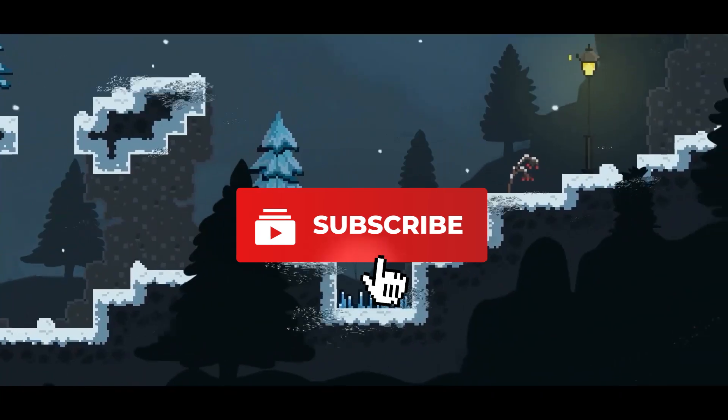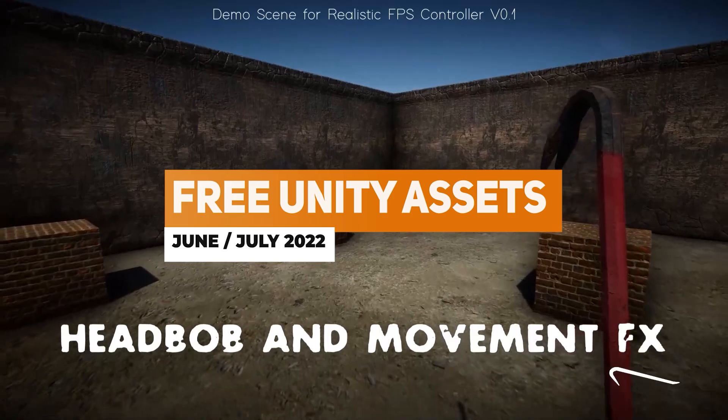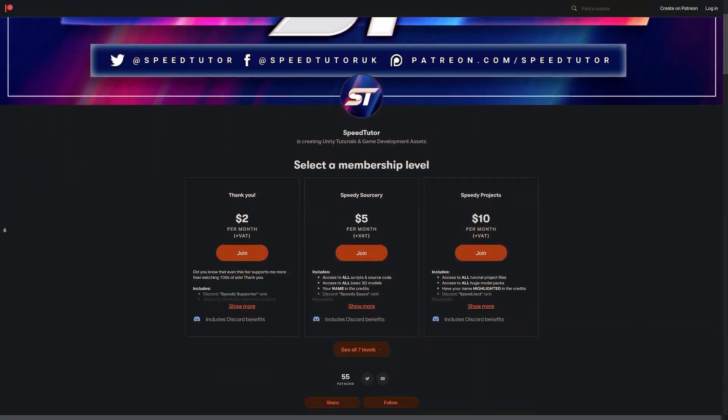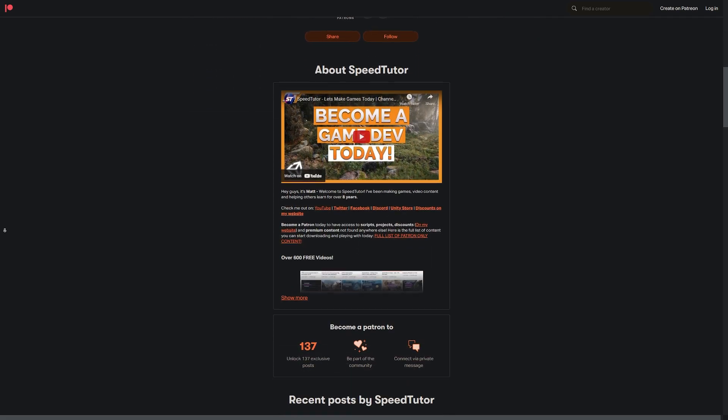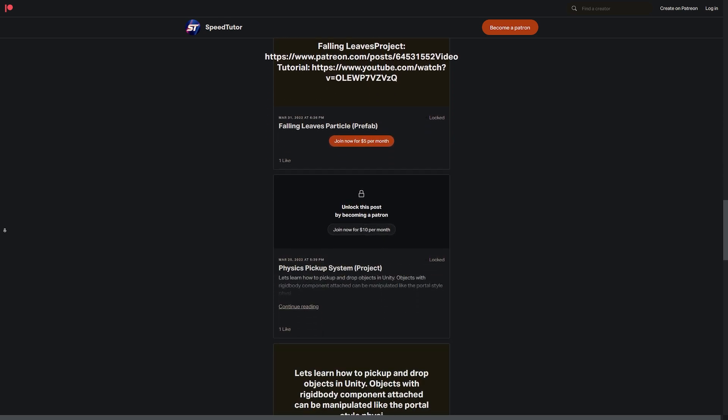All the links will be in the description to everything that you can make savings. I also did make a video on all of the free Unity assets for this month, and I will leave those links down for you to check them out too. Also be sure to check out my Patreon to get access to over 145 different scripts, assets and projects you cannot find anywhere else.